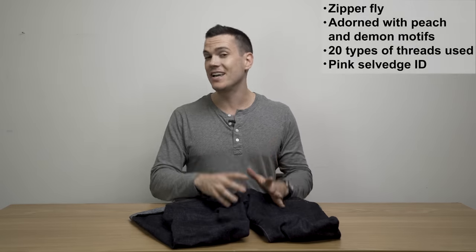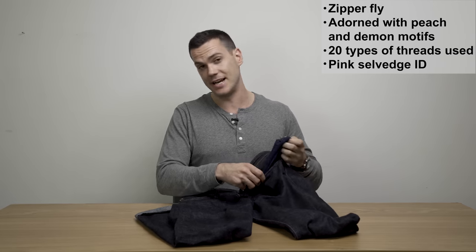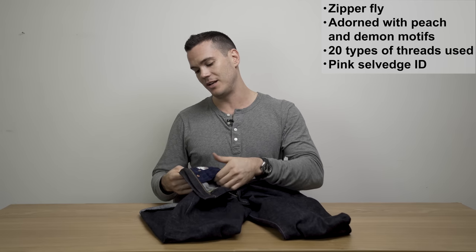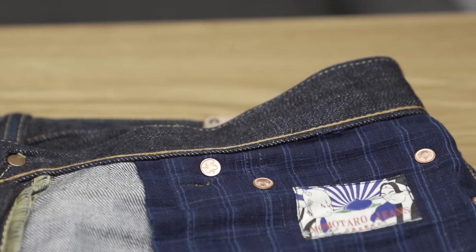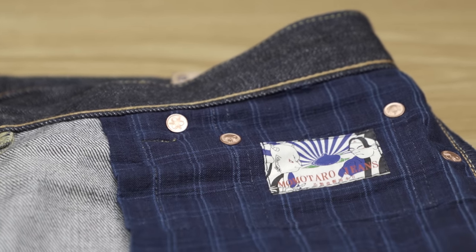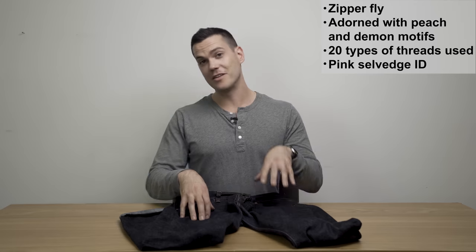Unlike a lot of jeans that use duck canvas for the lining of the pockets, with these jeans you've got some nice checkered flannel, and on the inside of the right pocket you've got a cool little patch which I would imagine is grown-up Momotaro facing off against a demon. It's very Japanese looking, and there is of course a giant peach hovering in between the two of them.